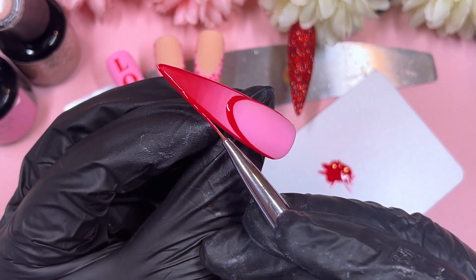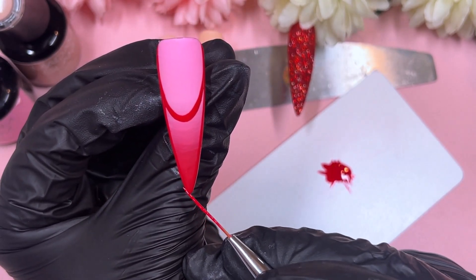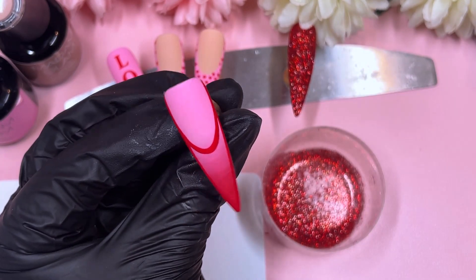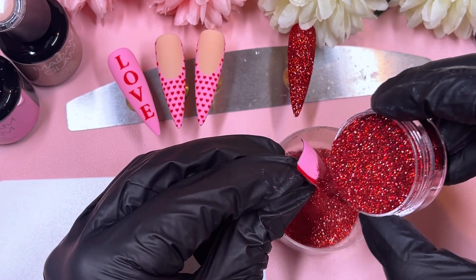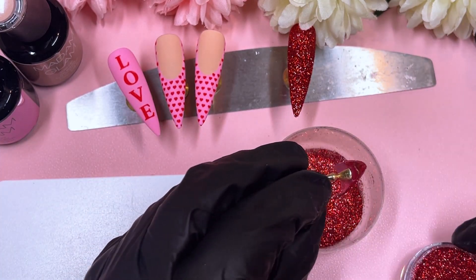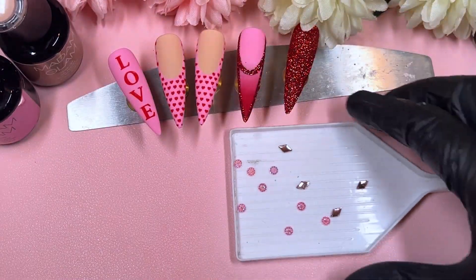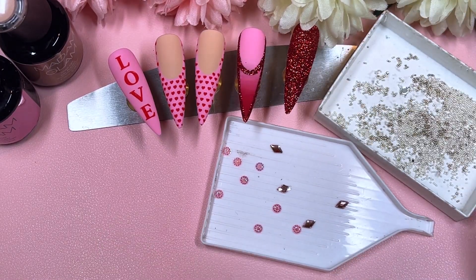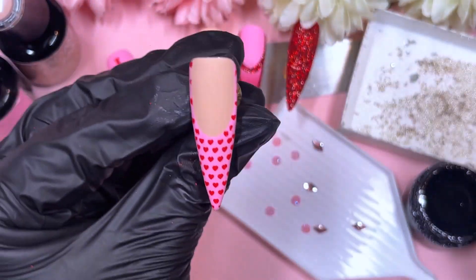I'm doing basically an outline of a french tip — sidewalls and a smile line — but not coloring it in. Into the wet layer of the nail I'm going to sprinkle on some red glitter, so it's almost like a sugared french tip look. If you're curious where I get my glitters, I get most of mine from Larissi — I have a link in the description which should save you some money. They have millions of glitters, wholesale and non-wholesale options.